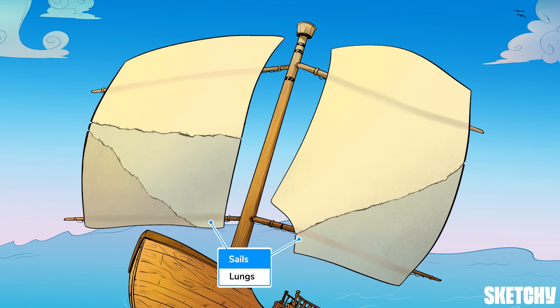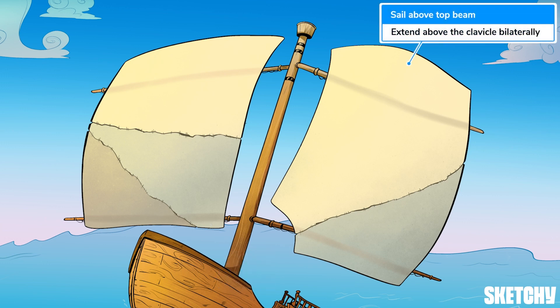This will be important as we discuss differences between the left and right lungs. The apex of the lungs extends several inches above the clavicle, just like these sails extend above that top beam, and they reach all the way down to the diaphragm, the thin muscle separating the lungs from the abdominal organs.